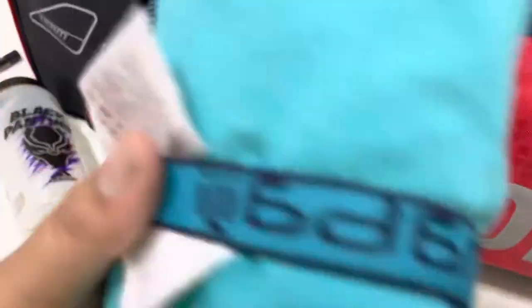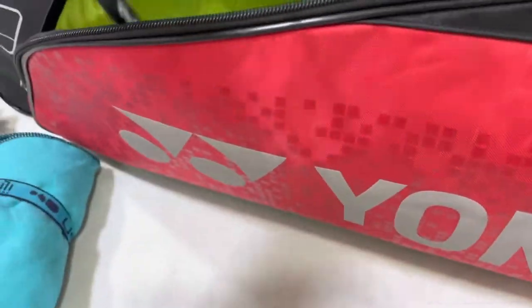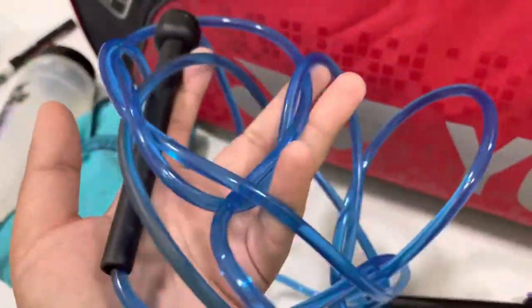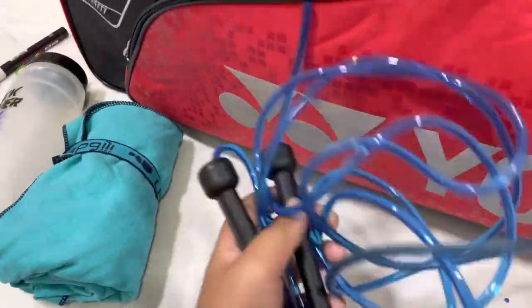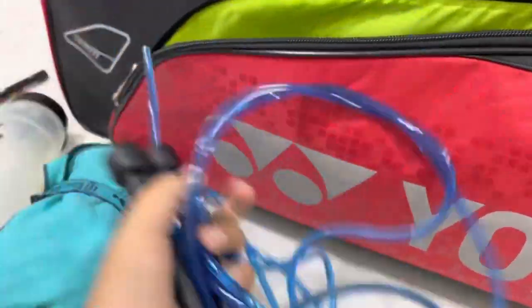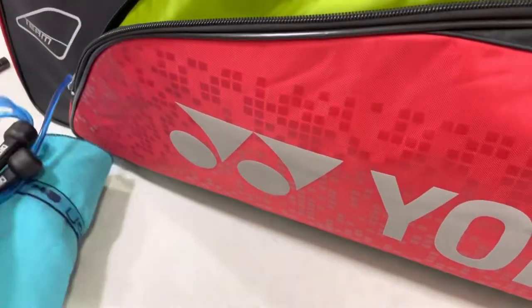Next up I have this skipping rope from Decathlon. It's a basic skipping rope and it's enough for me. I did buy the bearing one but it was pretty big for me, so I used to use this one instead.